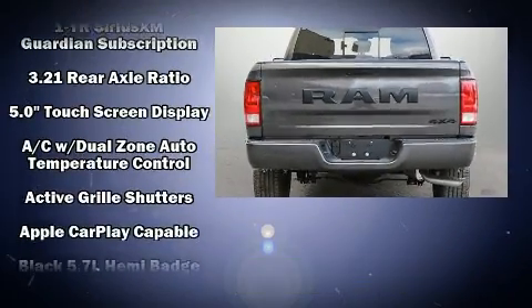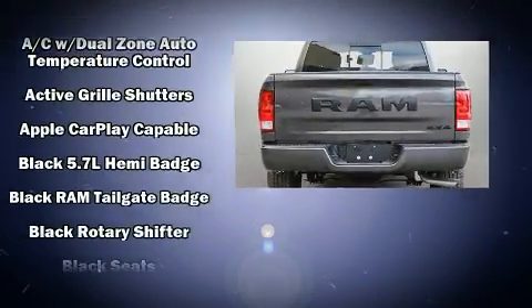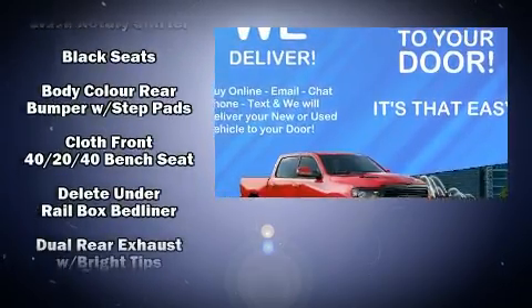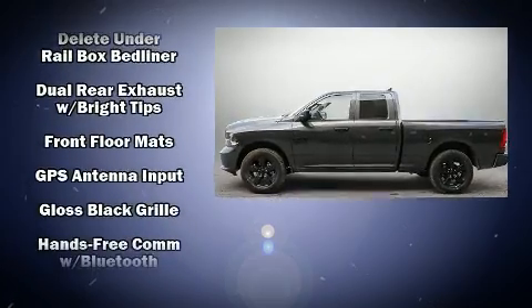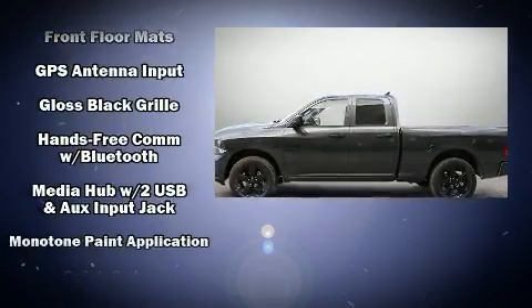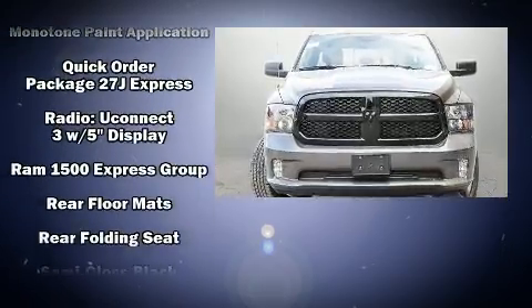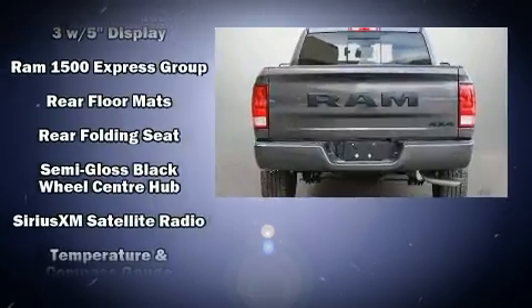Passengers are protected by various safety and security features including dual front impact airbags with occupant sensing airbag, head curtain airbags, traction control, ignition disabling, and four-wheel disc brakes with ABS. Brake assist technology provides extra pressure when applying the brakes.